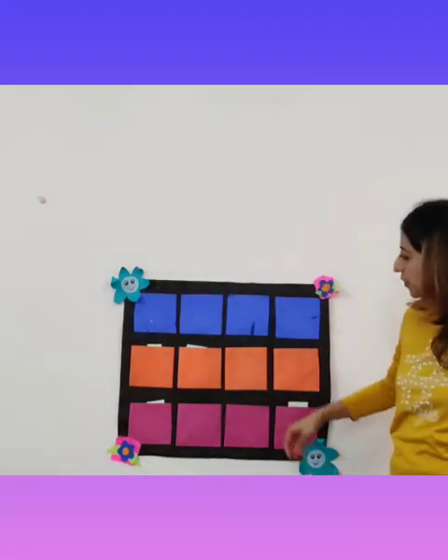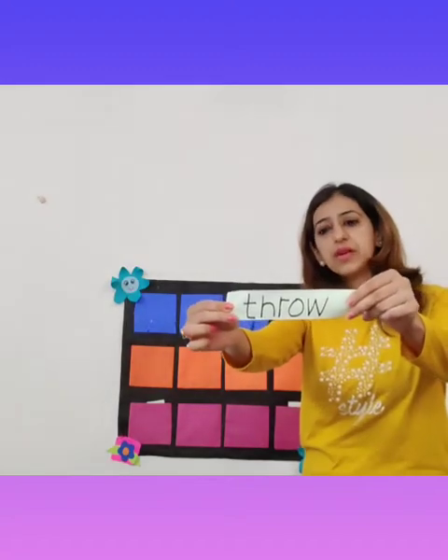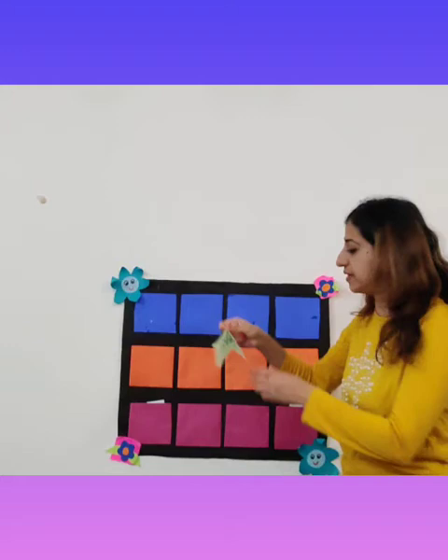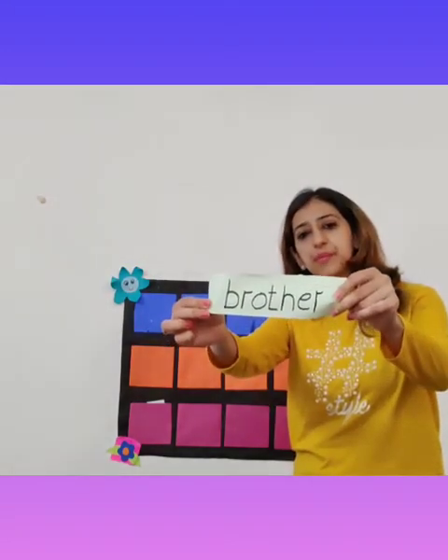Our next word from the orange pocket is: Throw. Throw the paper in the dust bin. And the following word from the orange pocket is: Brother. My brother is my best friend.